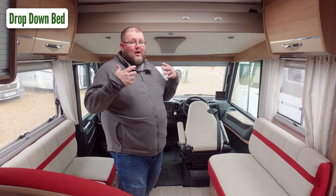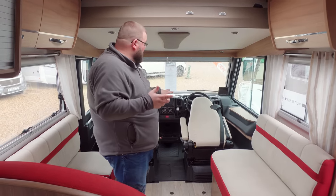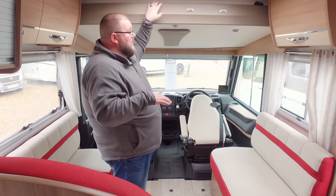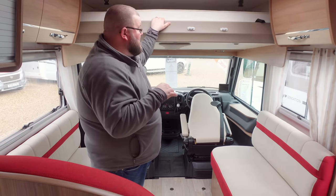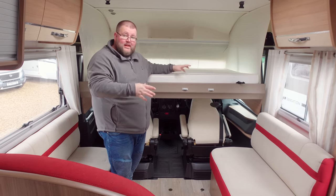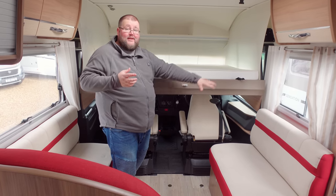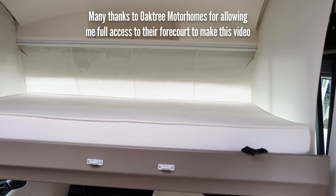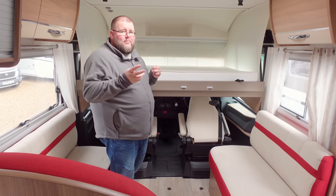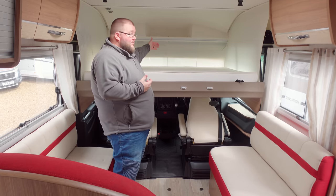Now we come to drop-down beds, which are pretty similar to over-cab beds except they drop down — hence the name. On this model you have to lower your seats first. They can be in various areas — over the lounge or over the cab seats — and some are electric and some are manual, but you simply pull them down or press the button and you've got a full-size double bed. The bed is down within seconds. It's a great option for maximum lounge space, though it does come with the caveat that one person has to clamber over, and it tapers off a little toward the edge.